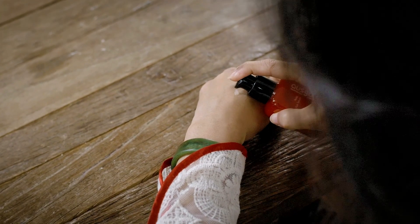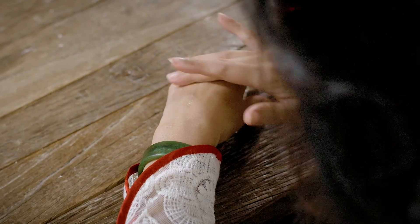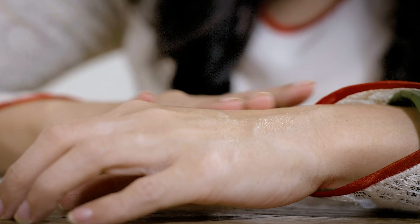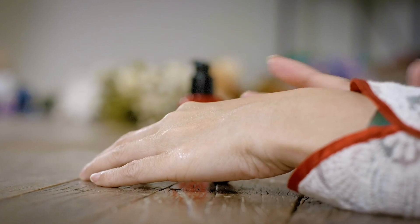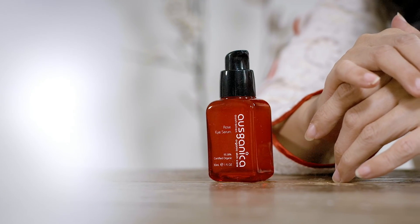My skin takes the Rose Eye Serum in so quickly and easily, and that tired or tense feeling diminishes right away. It's really soft and gentle, very safe, and the scent is very faint from the natural organic rose. You feel like it's really giving a super skin elixir — like skin superfood — around your eye area.